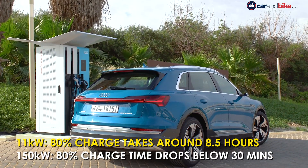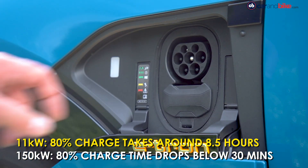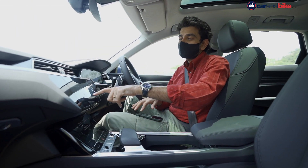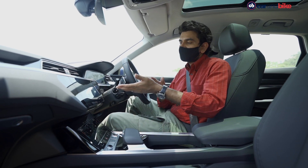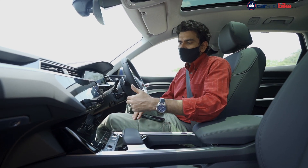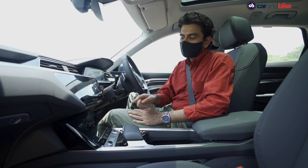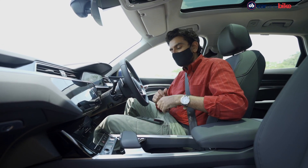A slow 11 kilowatt home charger will juice the battery to 80% capacity in eight and a half hours, while the 150 kilowatt DC fast charger will do it in under half an hour. In the car settings you can see remaining driving range and access range mode — essentially an eco mode. Right now with about 70% battery, the regular range shows 255 kilometers. Switching to range mode recalibrates it up to 298 kilometers. Of course, that means all operations become more efficient — you can't access certain driving modes, and the climate control automatically switches to run efficiently to save power. It's a nice little function.